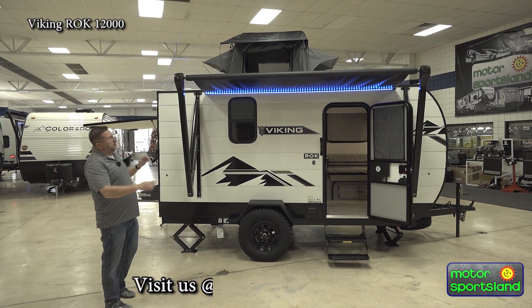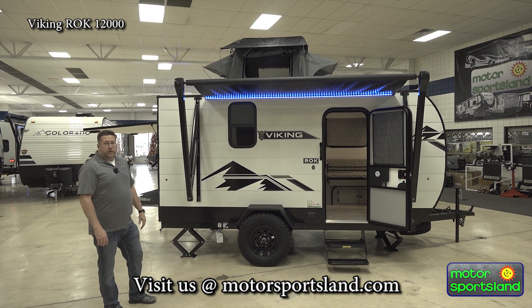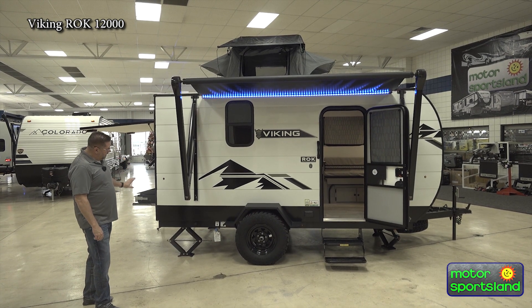To start out with, a nice little unit — only weighs a little over 2,200 pounds dry, so you can tow it with some of your midsize SUVs and some of your smaller trucks. Great little trailer.